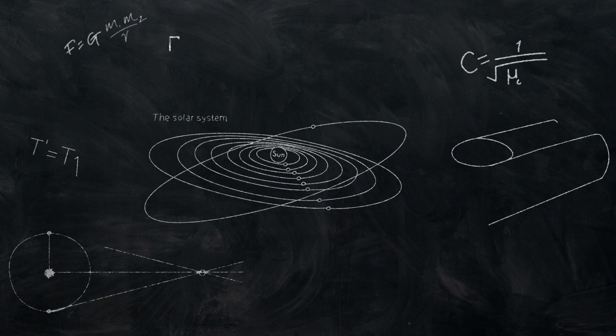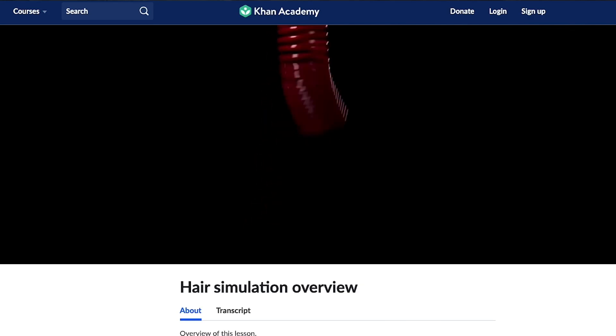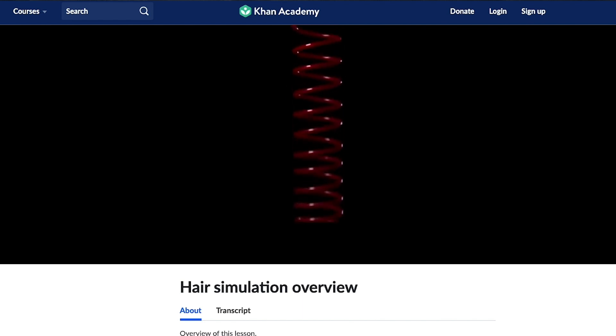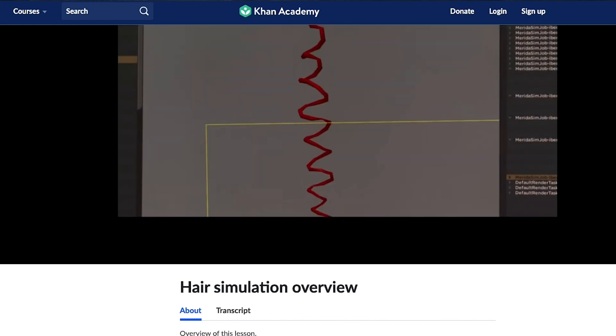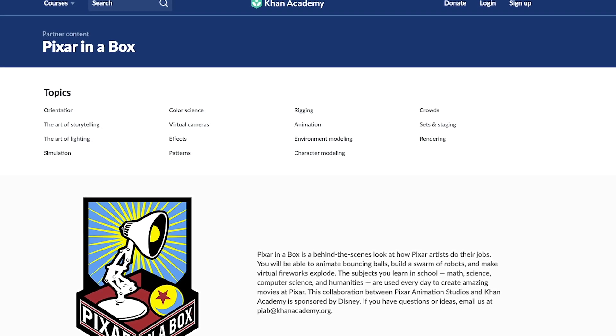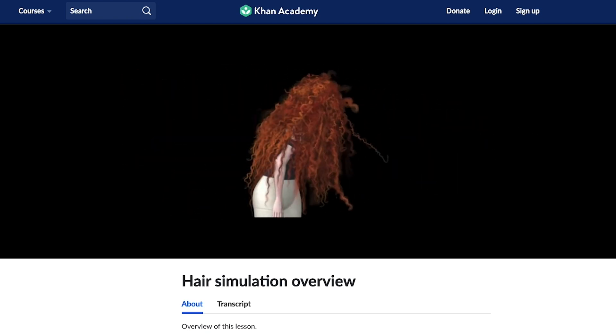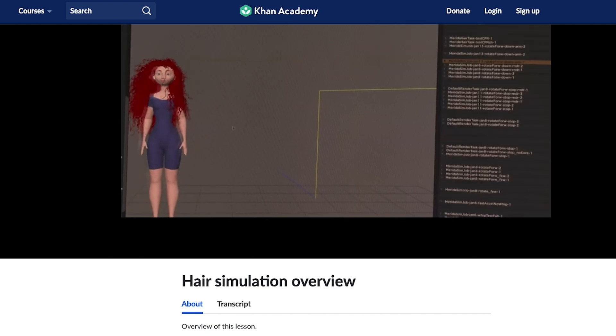What they started with was a spring system. Each hair was modeled as a spring. When you pull a spring, just like curly hair, it stretches but then curls back upon release. This still led to some issues, and Khan Academy actually covered exactly this topic — for example, moving at high speeds could cause the springs, or hair, to not maintain their curl, which was an issue.